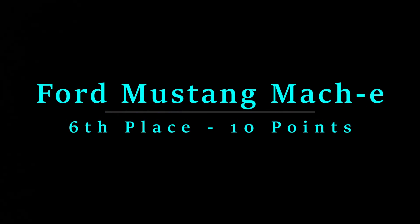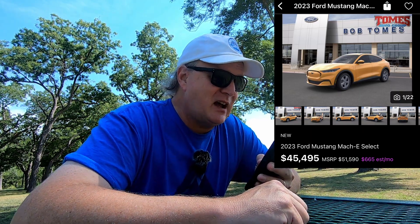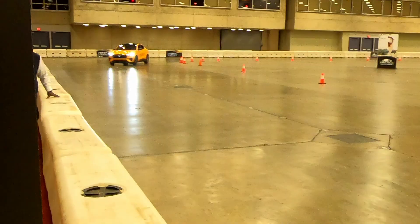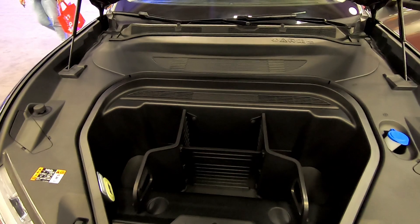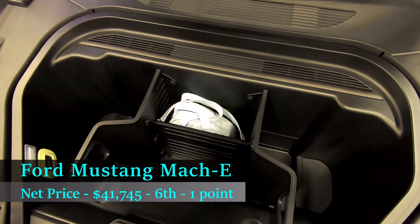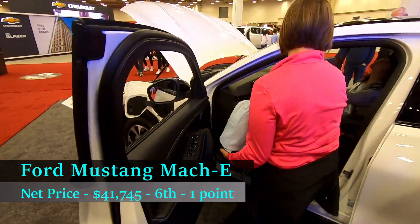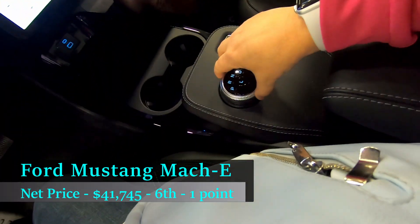Now let's get into the rankings of the six least expensive all-wheel drive EVs in July 2023. In sixth place is the Ford Mustang Mach-E. I found one at a Select trim level with an MSRP of $51,590, but the dealer was offering it at a discount of $45,495. The Mach-E currently qualifies for a partial EV tax credit of $3,750, bringing the net price down to $41,745 — making it dead last in terms of price, the most expensive on my list.